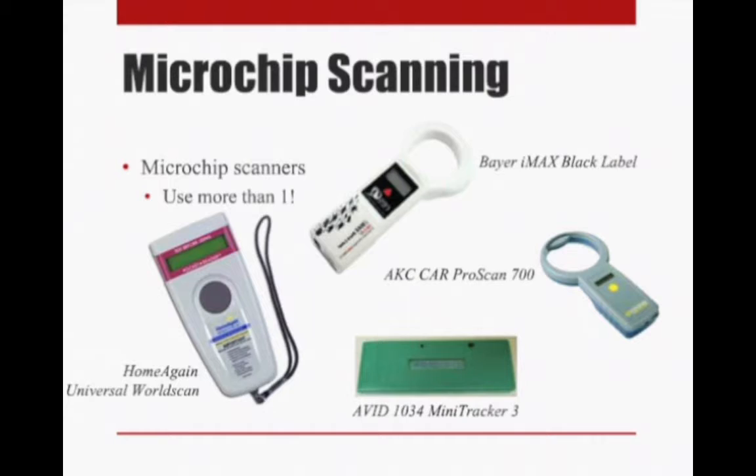You have to be careful that you're actually using the exact model listed. Some of these scanners — particularly the Home Again Scanner, the AKC ProScan, and the AVID Mini Tracker — look very similar to previous versions of these scanners, which are not universal scanners. So make sure you have those exact model numbers.